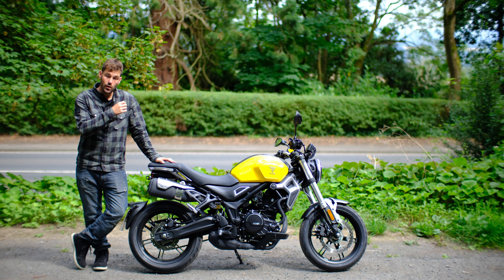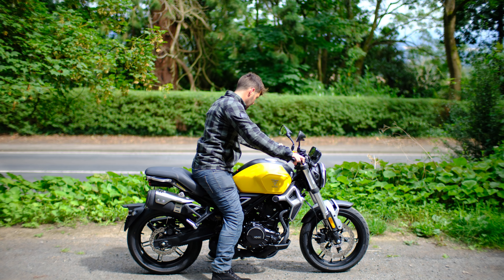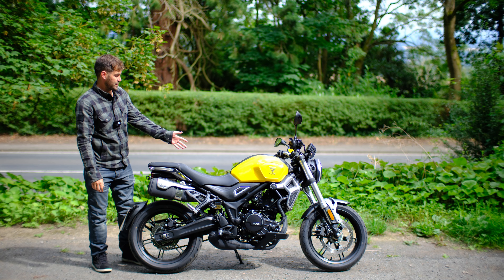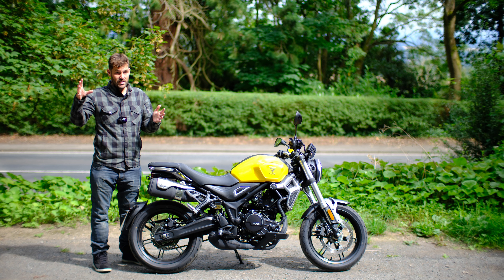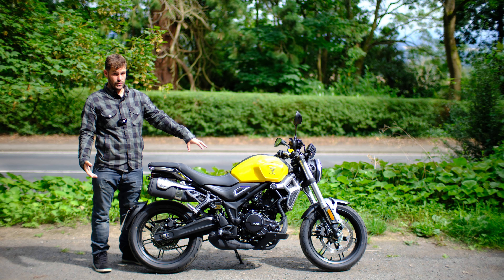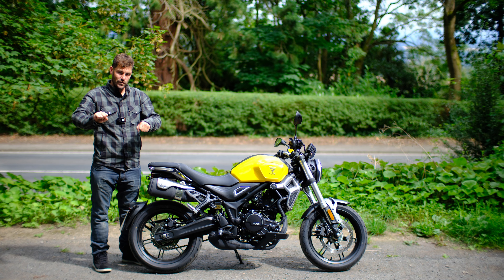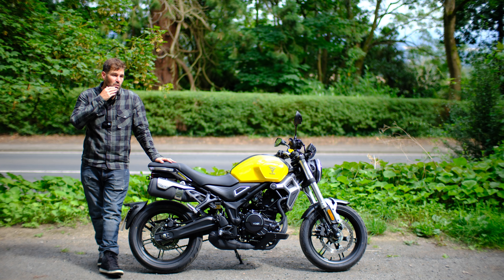You've got a 322cc parallel twin, buttery smooth, 40 horsepower — 42 in some markets but rated 40 here. Very lightweight at 165kg, and sitting on the bike on a gravel incline, that's a manageable easy weight. The 780mm seat height means I can just throw my leg over. Having a small displacement but relatively powerful engine — 40 horsepower from 322cc — means it's quite revvy but not in a buzzy annoying way. The power builds linearly as you open the throttle, getting more exciting as the revs build.